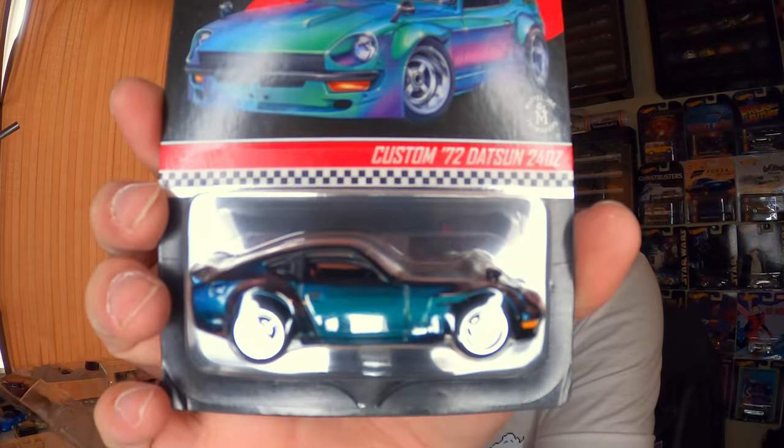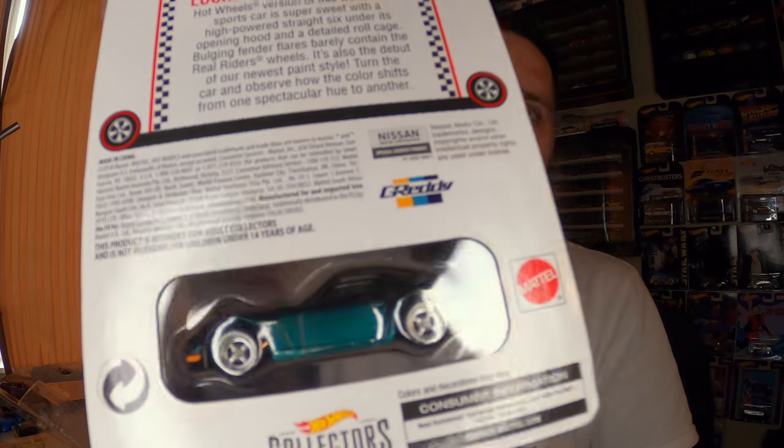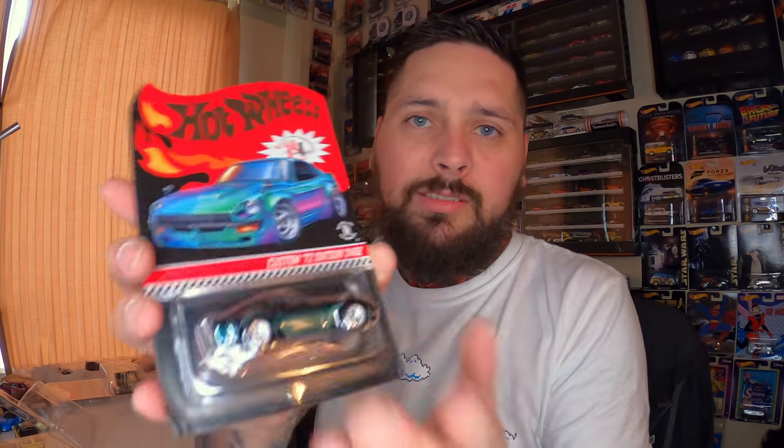So this was another RLC offering for 2019 — it's the '72 Datsun 240Z, and it was available in the Chameleon paint color. If you didn't get this, it's unfortunate, because that thing is just killer with that paint job. I only got one because it was one per account. I'm probably gonna try and get a couple more off eBay and maybe open them. I just have this weird thing about opening when I only have one. But definitely a cool addition for the 2019 membership.